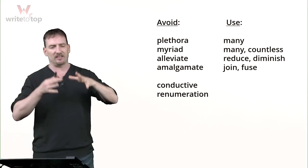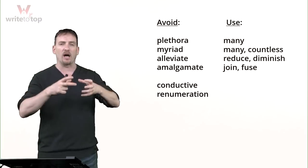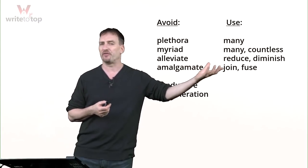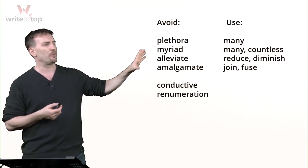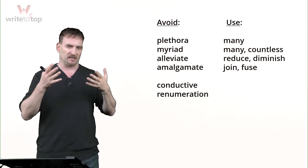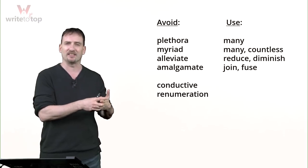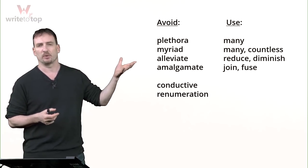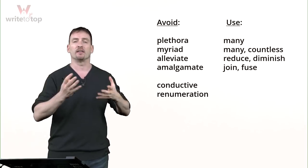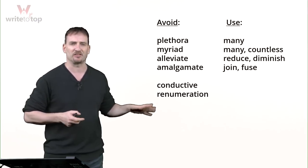Amalgamate is a very specific word for a very specific situation — when you join things to make one thing. But even then, it's better to use 'join' or 'fuse.' We really only use amalgamate when talking about chemical processes or physics when joining two elements, or in business when companies amalgamate — taking small companies and joining them into one conglomerate. If you're not 100% sure how to use the word, better just not use it.